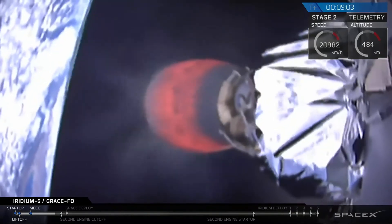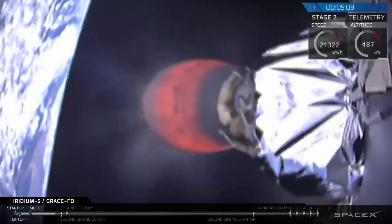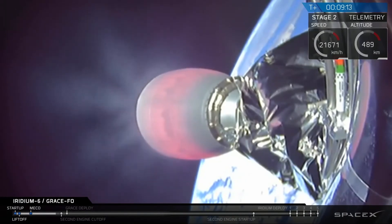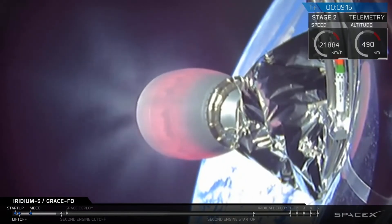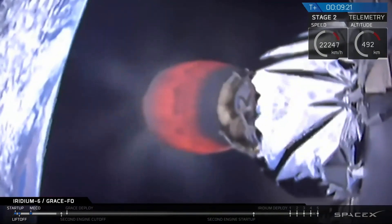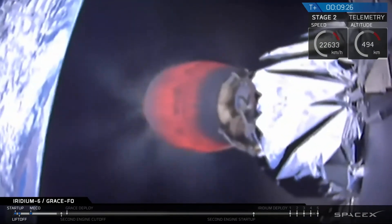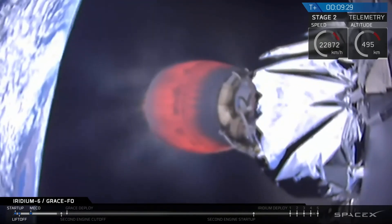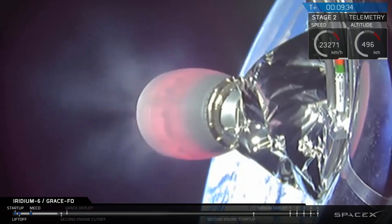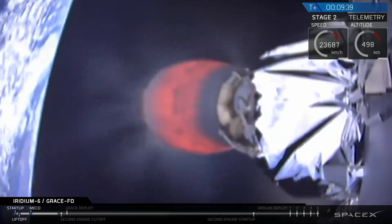Stage 2 AFTS has saved. Just past nine minutes into flight, everything continues to go well. We're headed for Antarctica, and once we get engine shutdown we'll have a coast phase, crossing over the southern polar regions and then relighting the engine east of Africa.